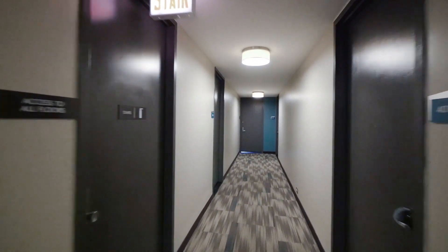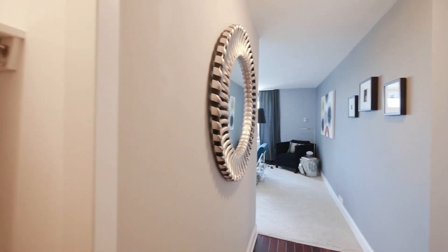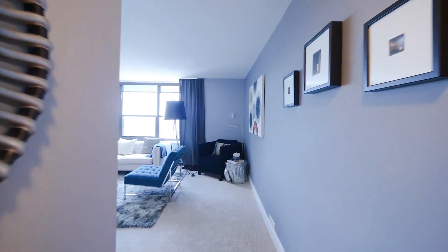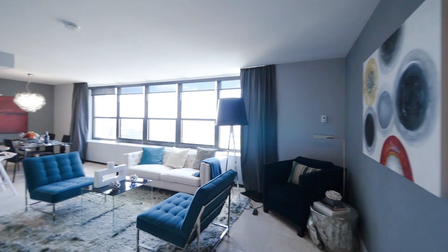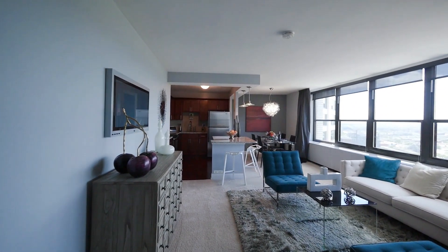Welcome to the model apartment. This is an elongated one bedroom. To the left you have your hall closet. Right in front is the living and dining area. The kitchen to the left is nice and open, with a large granite island.